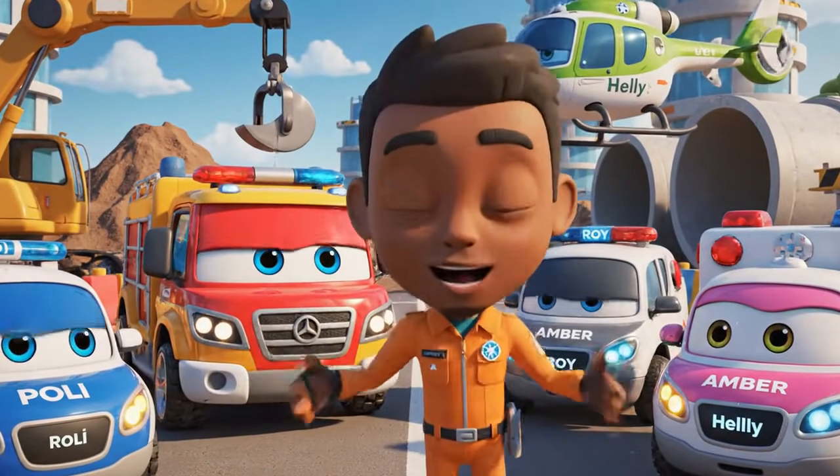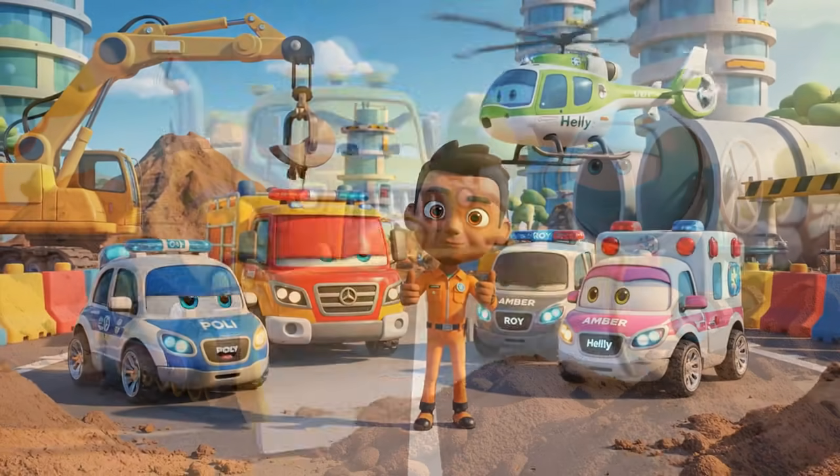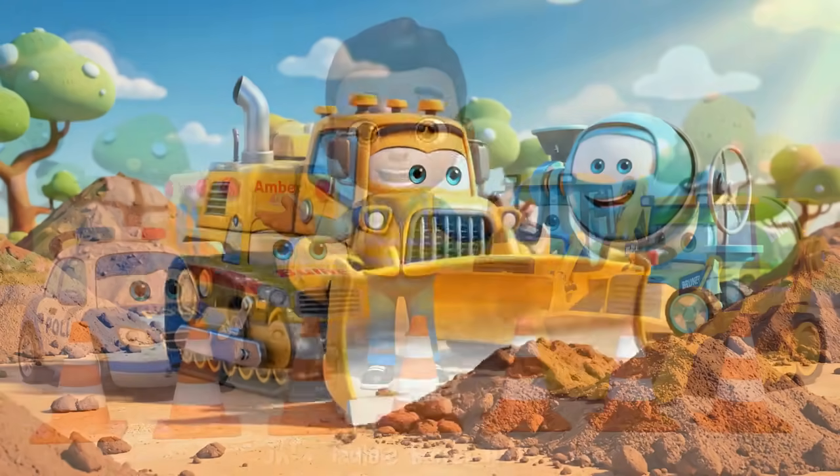Hello, everyone. We're here for the daily safety check. Safety check just means more waiting. I want to work. Okay, team.